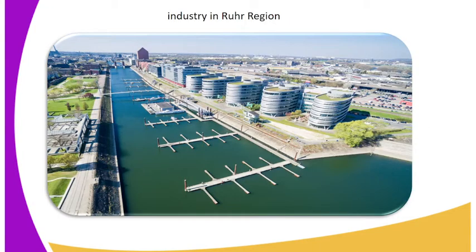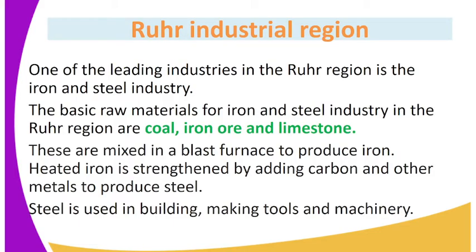Let's look at the industry in the Ruhr region. On the screen, we have it. One of the leading industries in the Ruhr region is the iron and steel industry. The basic raw materials for the iron and steel industry in the Ruhr region are coal, iron ore, and limestone. These are mixed in a blast furnace to produce iron. Heated iron is strengthened by adding carbon and other metals to produce steel. Steel is used in building, making tools and machinery.